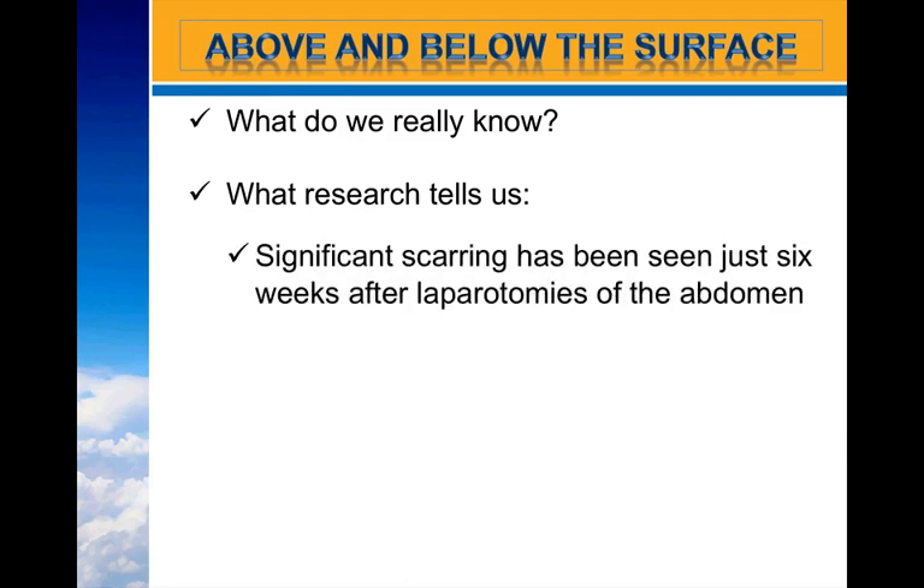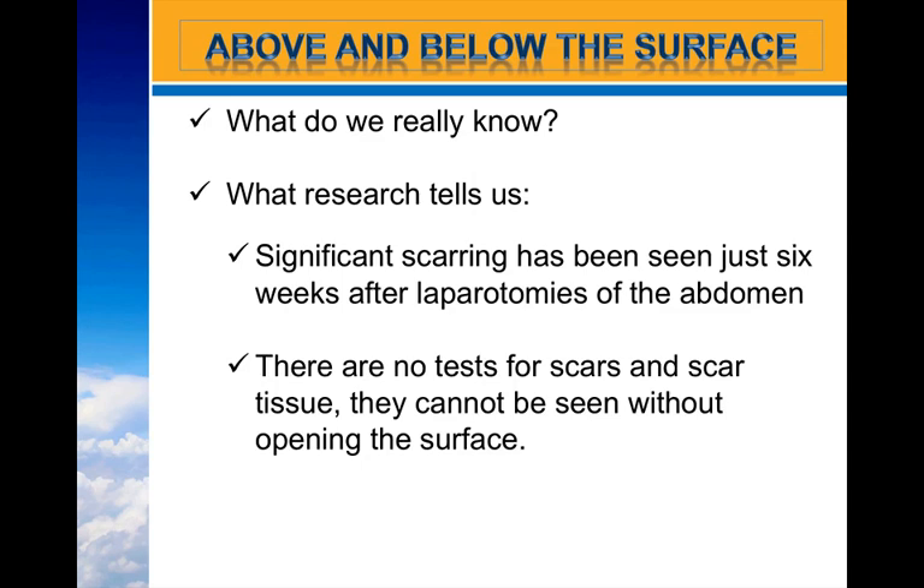So what does research tell us about scars? Some studies have shown that significant scarring can occur in just six weeks after a laparotomy of the abdomen. There are no tests for scars or scar tissue, and they cannot be seen without opening the surface back up.